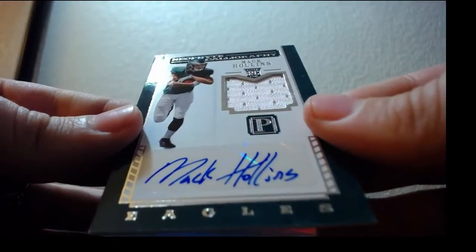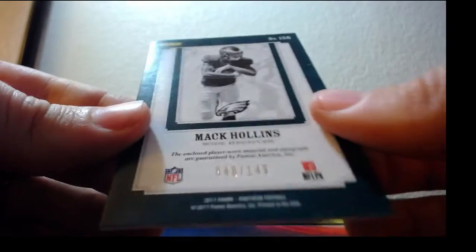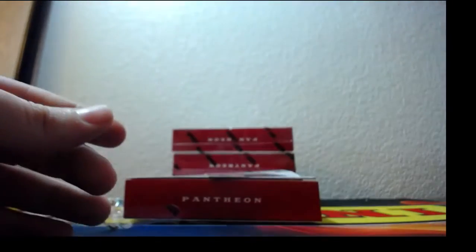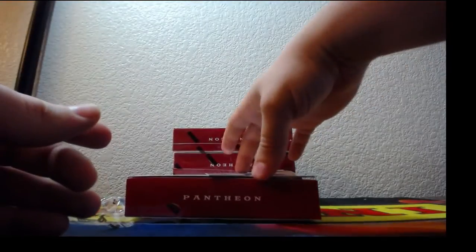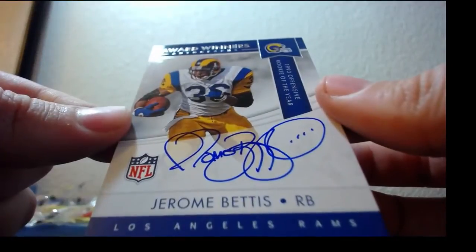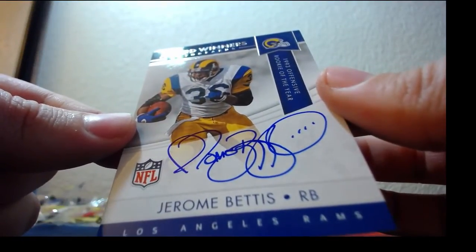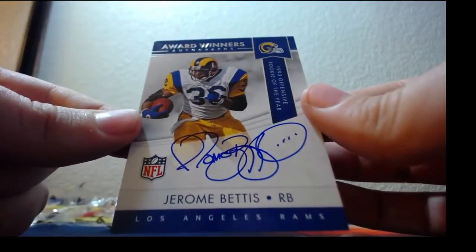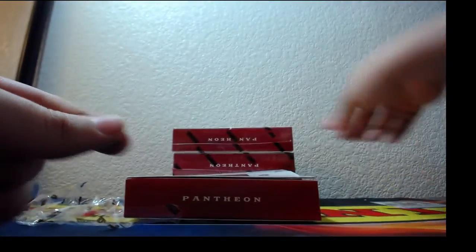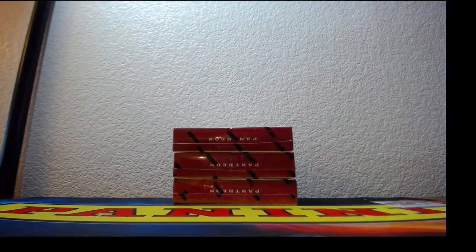RPA patch auto — Eagles, Mack Hollins for the Eagles, that is 40 out of 149. And another auto: Jerome Bettis, award winner on-card auto, 1993 Offensive Rookie of the Year for the Rams.